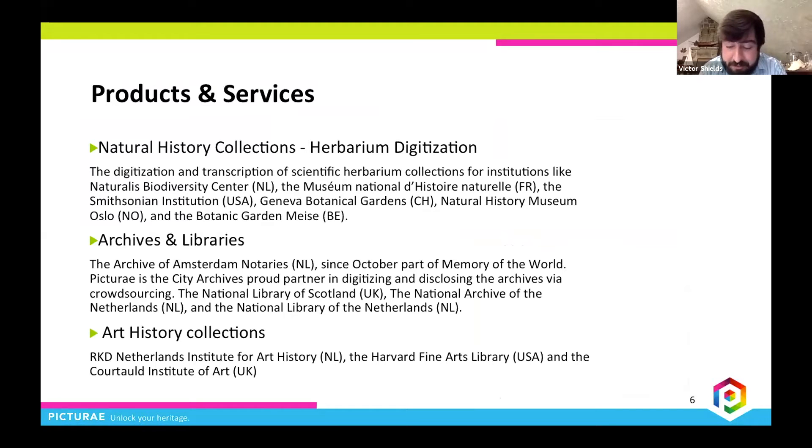We have worked with a number of large and small herbaria and were selected as the main digitization partner for the French Recall Knot Herbaria Consortium. Notable partners include the National Museum of Natural History in Paris, the Smithsonian Institution in Washington D.C., and the Myer Garden. We also have equipment for significant projects with libraries, archives, and art museums such as the National Library of Scotland, the Netherlands Institute of Art, and the Harvard Fine Arts Library.